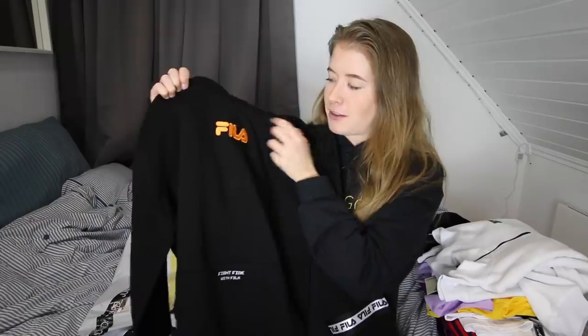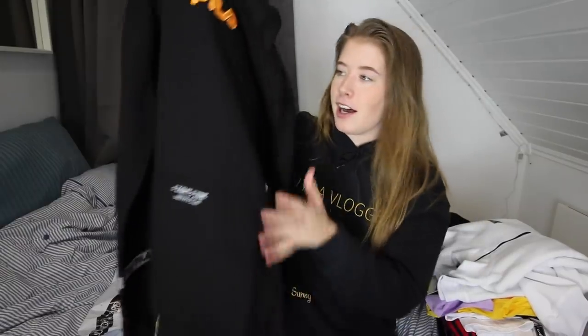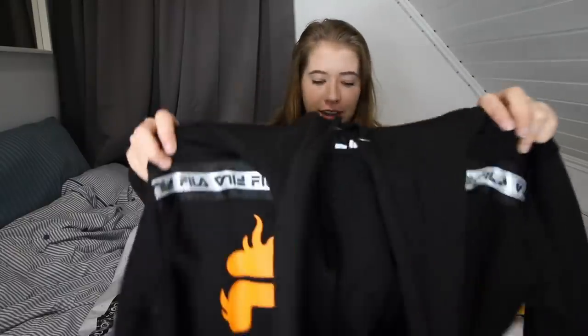The next hoodie is probably the coolest one that I ordered. It's a collab between Fila and JY Sizzling — I don't know who that is, but cool. It has the Fila logo in orange. It says 'fight fire with Fila' and it has a freaking flame on the back. Look at this, guys. How sick is this hoodie? Oh my goodness. It even has Fila on the arms. I love this hoodie. I am so amazed.